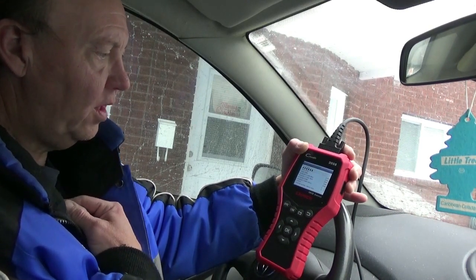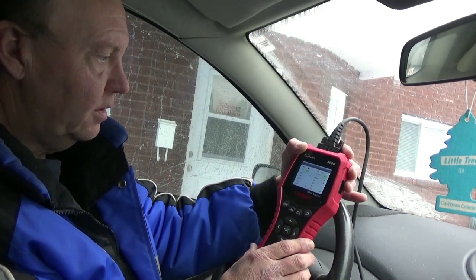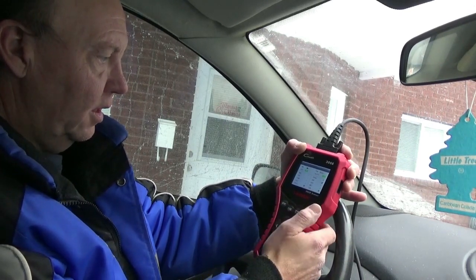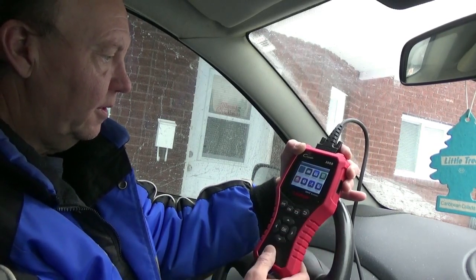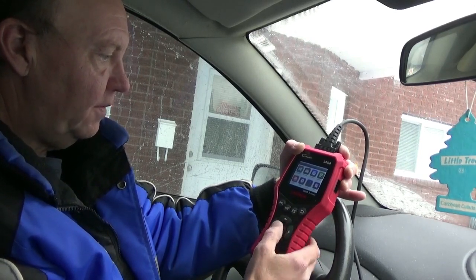Now I have both firmware updates and both main updates done. We've got our list for IM readiness — let's get out of there. Battery mode: engine on, we're all good. Let's see if anything changed in the setup features.